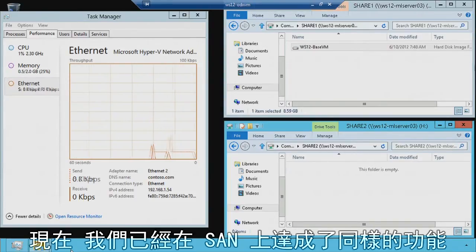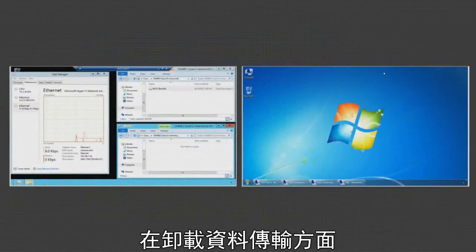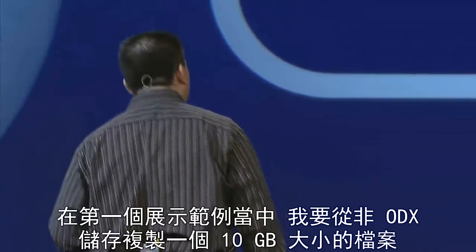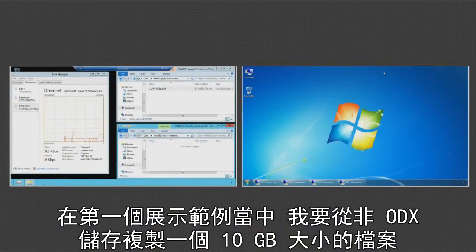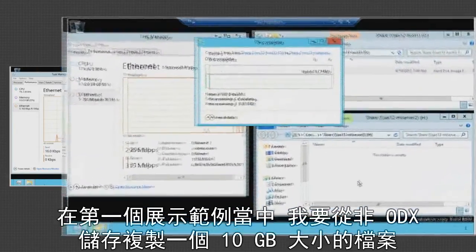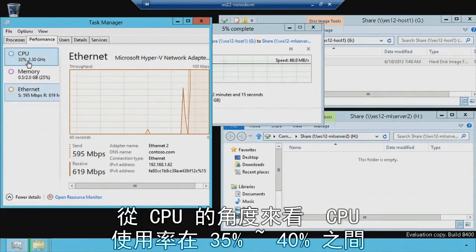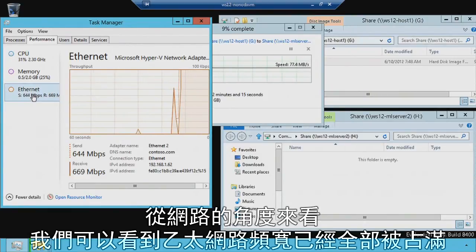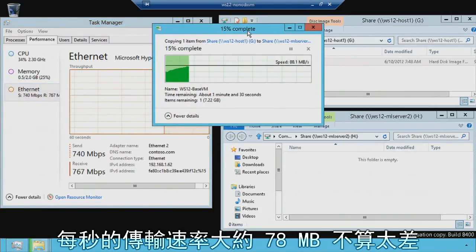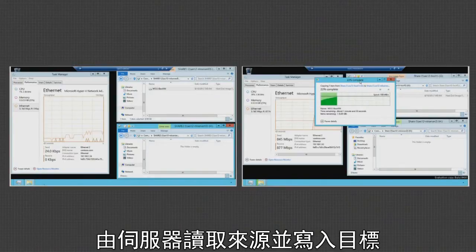There's also what we've done with SANs — quite honestly, this is earth-shattering — with offloaded data transfer, or ODX. With ODX, Windows Server 2012 can leverage the native SAN array capabilities in your array. In this first example, I'm going to copy a 10-terabyte file using non-ODX storage. You can see from a CPU standpoint we're getting about 35% to 40% CPU utilization. In terms of networking, we are fully saturating Ethernet at about 78 megabytes per second. In this case, the server is performing all of the copying — reading from the source and writing to the destination.